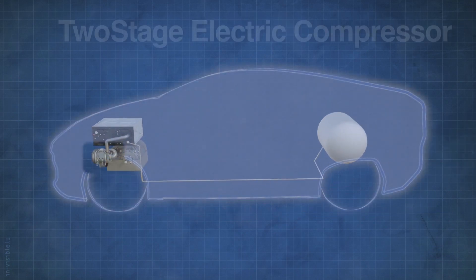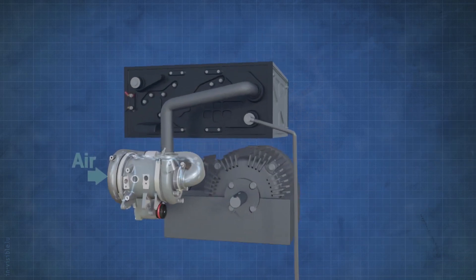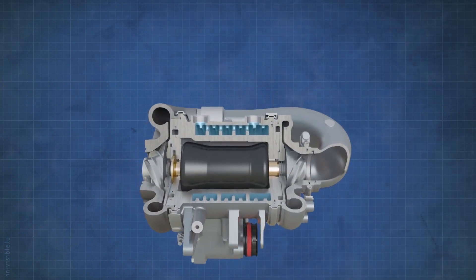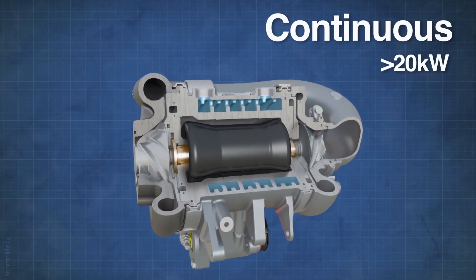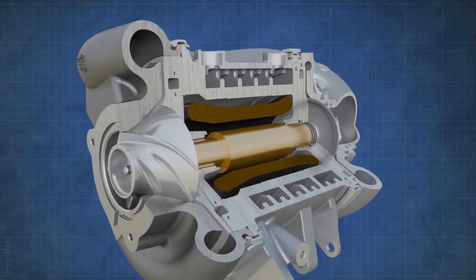Garrett engineers have innovated a two-stage electric compressor that can boost a fuel cell to operate at over 4 bar. The machine is an automotive first, with a continuous rating of more than 20 kilowatts, while being highly efficient, lightweight, and extremely compact.